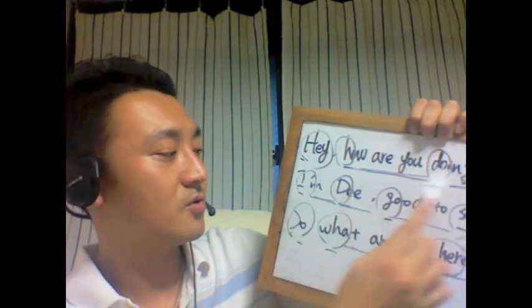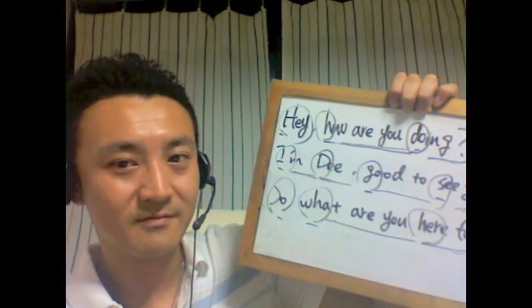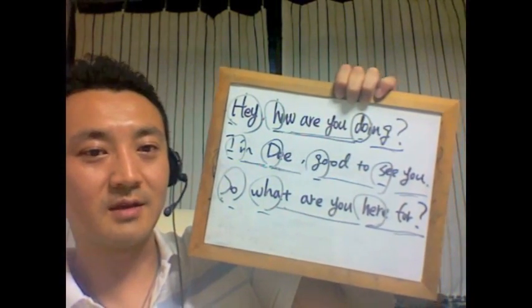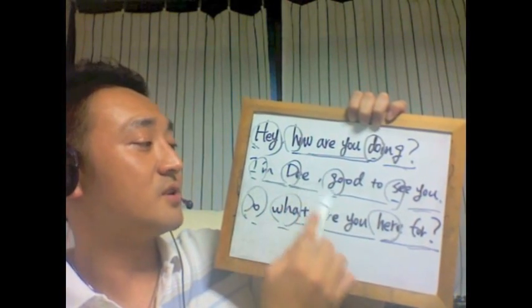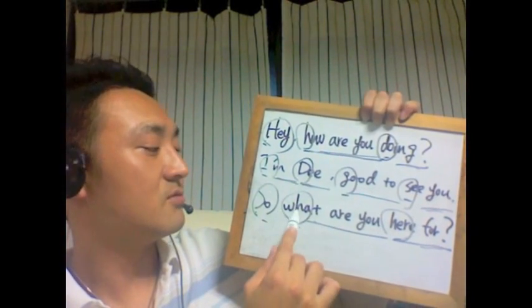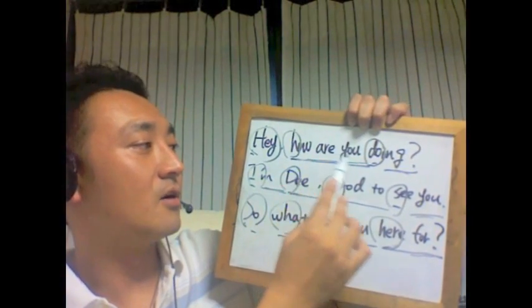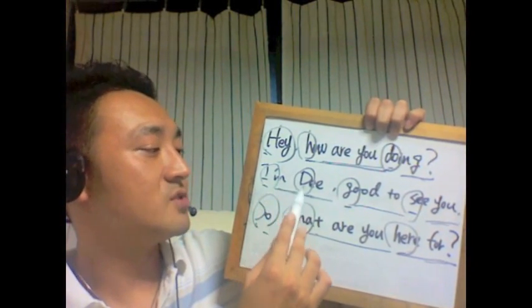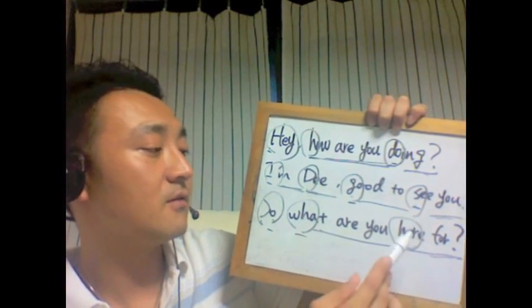「Hey how are you doing, I'm D, good to see you, so what are you here for.」こういう感じでいきましょう。「Hey how are you doing, I'm D, good to see you, so what are you here for.」ちょっとこういうアプローチで、この丸の書いてある部分がストレスということですね。これらを軸にしながら発音していっているわけです。もう一回いきましょう。